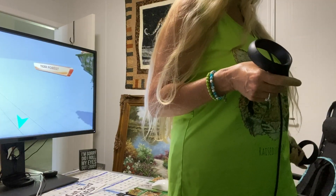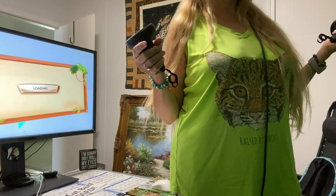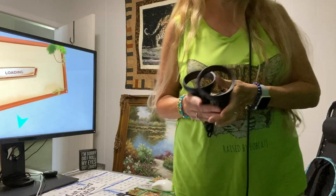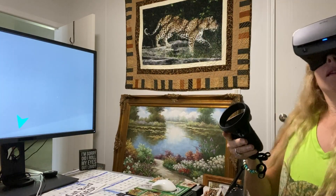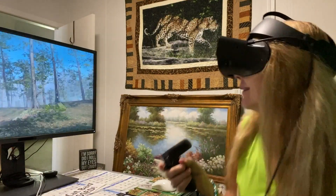I want the tiger forest. I can sit down now. Welcome to Big Cat Rescue Virtual Sanctuary.